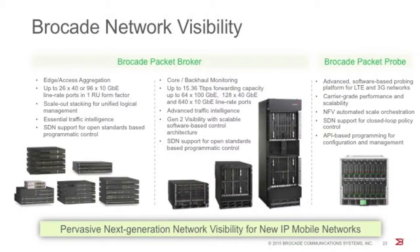In the third generation architecture, there is an extensive amount of programmability, with feedback loops from the analytics infrastructure to the virtual probing platform and from the virtual probing platform to the packet broker infrastructure, offering tremendous flexibility and dynamic flow control. Brocade's network visibility solution comprises the Brocade packet broker as well as the Brocade probing platform. The packet broker offering includes edge or access level aggregation nodes — the ICX platform — as well as the MLX core or backhaul monitoring platform, which provides more than 15 terabits of throughput and a large number of 100 GigE, 40 GigE, and 10 GigE line rate ports.